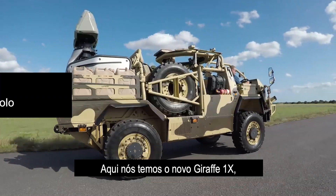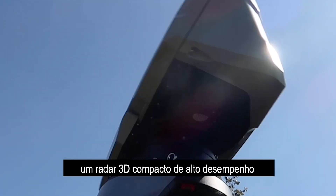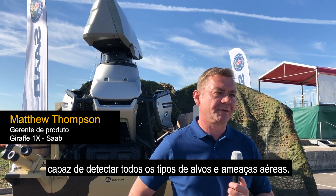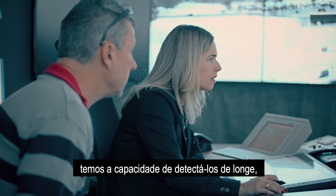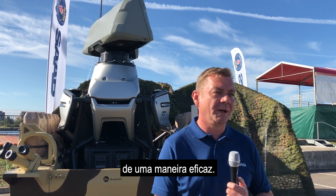Here we have the new Giraffe 1X radar system, which is a compact, high-performing 3D sensor system capable of detecting all difficult air targets and threats. Whether it's a large fighter jet or the smallest drone, we have the capability to detect them at a range which allows our customers to deal with that threat in an effective manner.